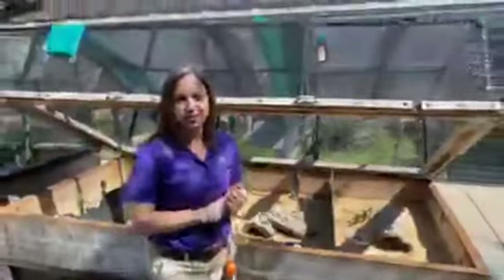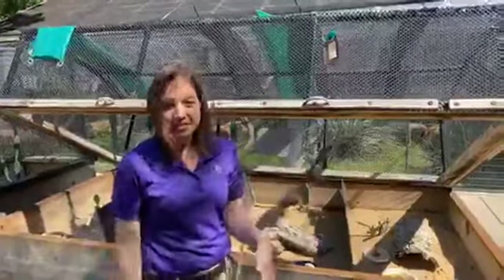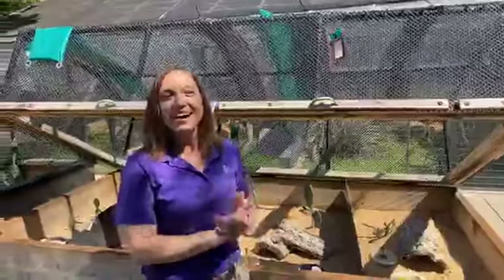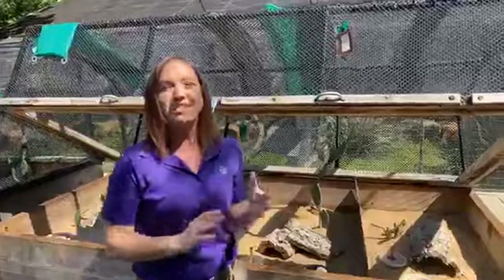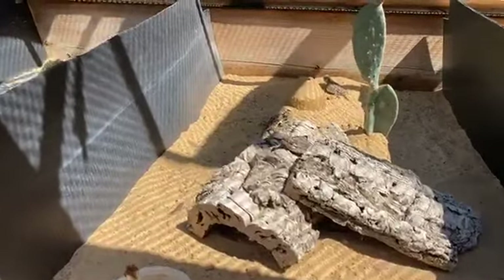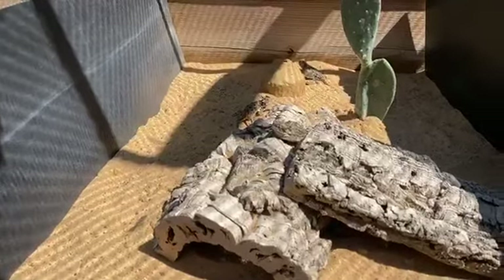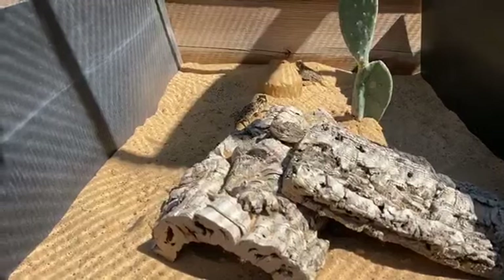Welcome to Facebook Live at the Fort Worth Zoo. My name is Crystal. I'm an interpretive specialist here at the zoo, which means not only do I love animals, but I love to talk about them. So without any further ado, we're going to introduce you to our Texas horned lizards that we have here at the Fort Worth Zoo. We are behind the scenes at the Texas Native Reptile Center. I'm here with Jamie, who's their keeper, and we're going to tell you all things horned lizards.